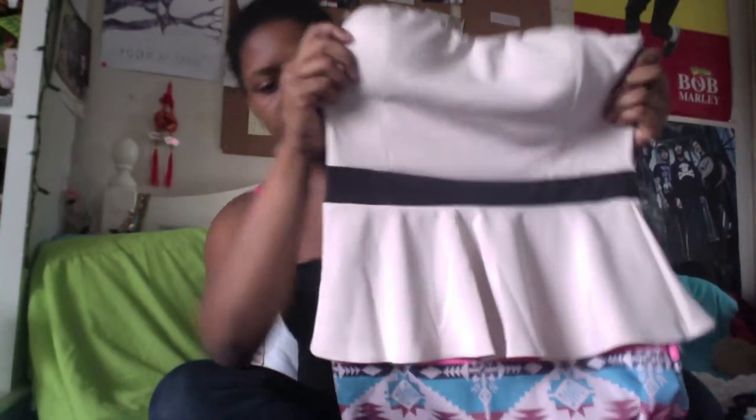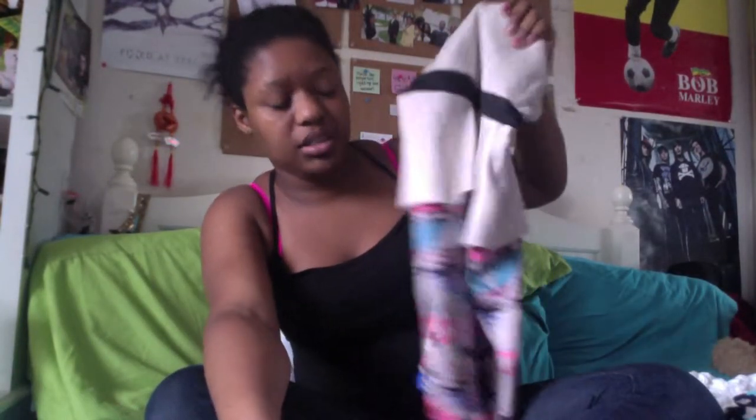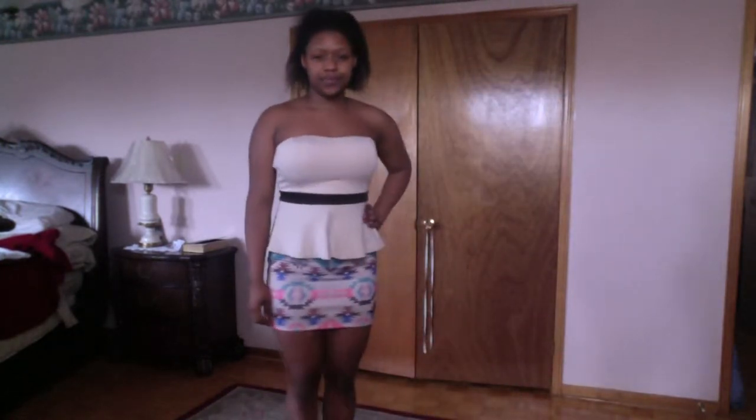The next thing is this peplum dress — I never know how to say that, but I really wanted one. The skirt especially is really pretty; it's this really pale color. I thought I could possibly wear this to an interview. This is called the Trinidad Peplum Dress and it only cost eleven dollars. I really like how it sticks to your skin — it's really tight and firm fitting and it looks absolutely awesome.